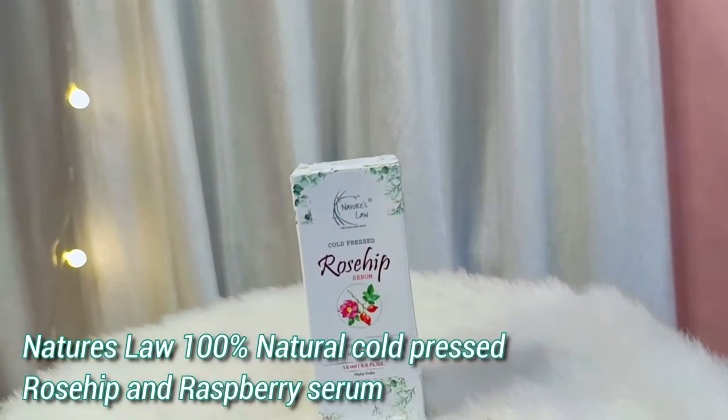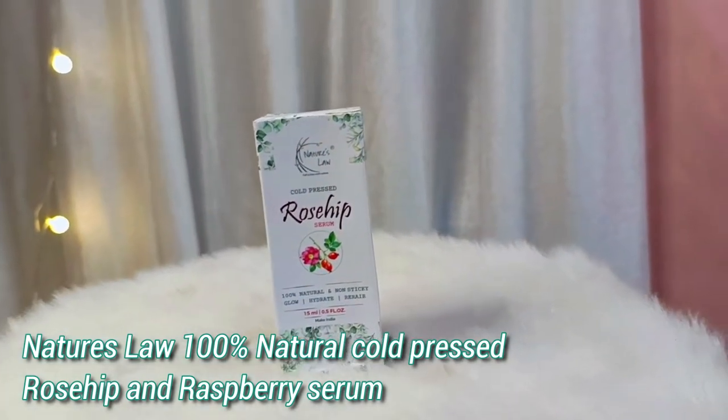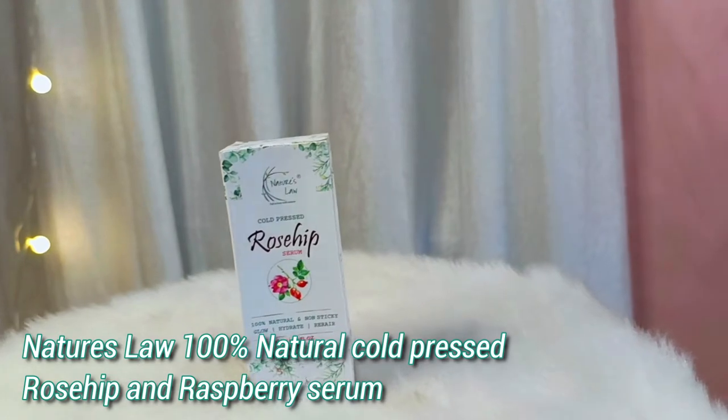So how does rosehip oil work? Very easy, guys. You should use Nature's Law 100% cold pressed rosehip and raspberry serum for radiant, glowy skin, and it is suitable for both men and women.